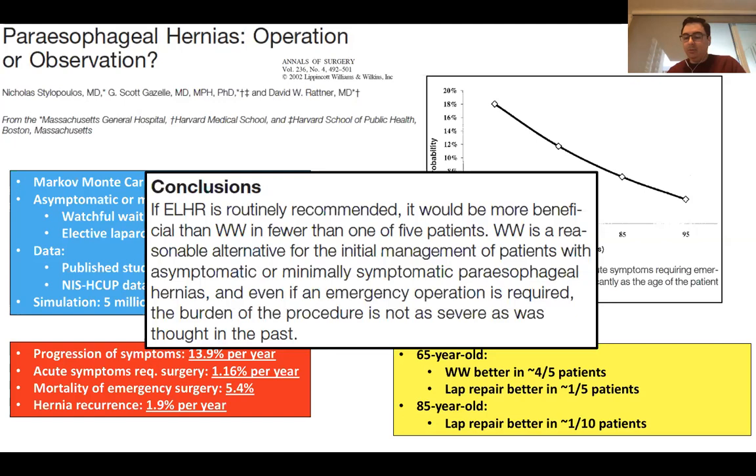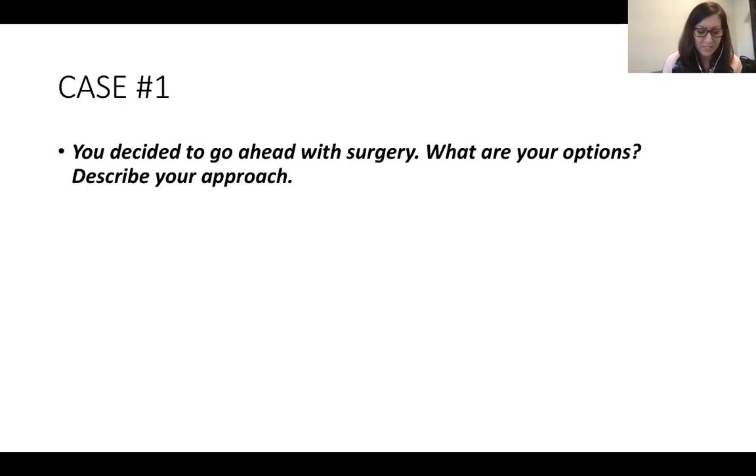There's also a more recent article discussing the risk of octogenarians undergoing emergent repair of a paraesophageal hernia, where mortality of emergent versus elective in that population was much higher. You also have to pay close attention to symptoms because patients don't always realize they have them — they change their meal size, interpret symptoms differently. The more you ask, the more symptoms you uncover. They may have forgotten a bad pain episode. It depends on how thoroughly you take your history.